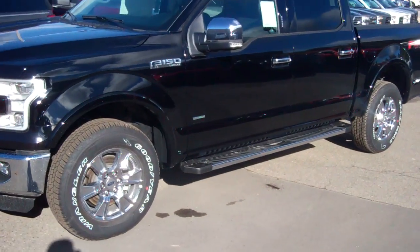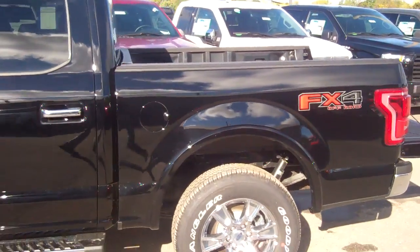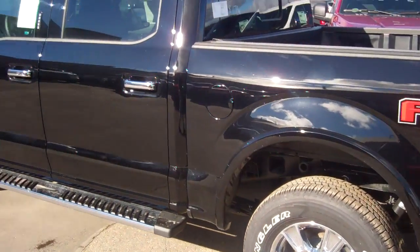This truck is going to come standard with equipment: voice activated navigation, blind spot detection, and LED spotlights on the side mirrors.